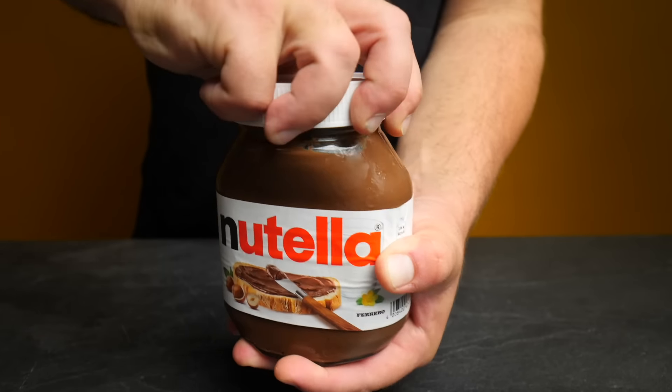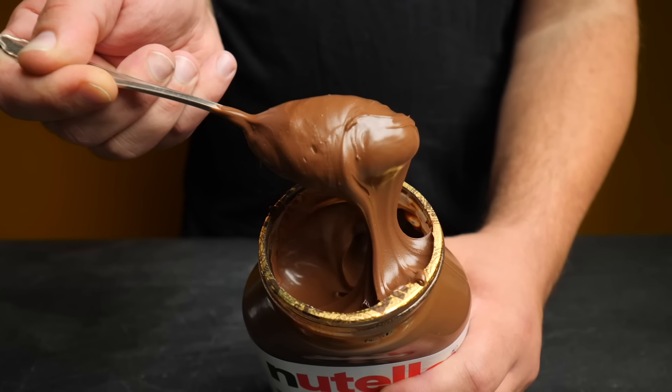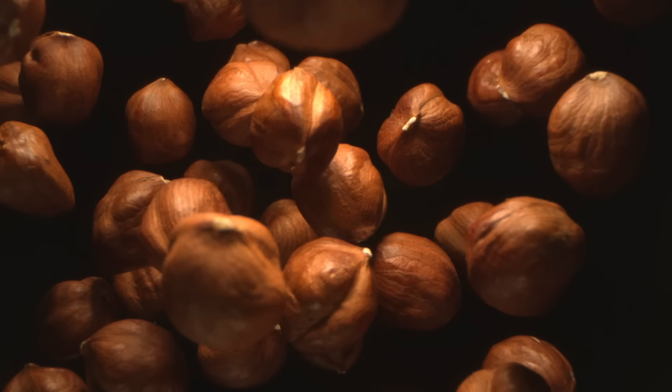Every day, the world consumes roughly 1,000 tons of Nutella. That's like four times the weight of the Statue of Liberty every single day. And the company behind Nutella buys roughly one third of all the hazelnuts on the planet, a huge chunk of which goes into making this. Millions of people all over Europe and increasingly the world grow up eating, or should I say, worshiping Nutella.